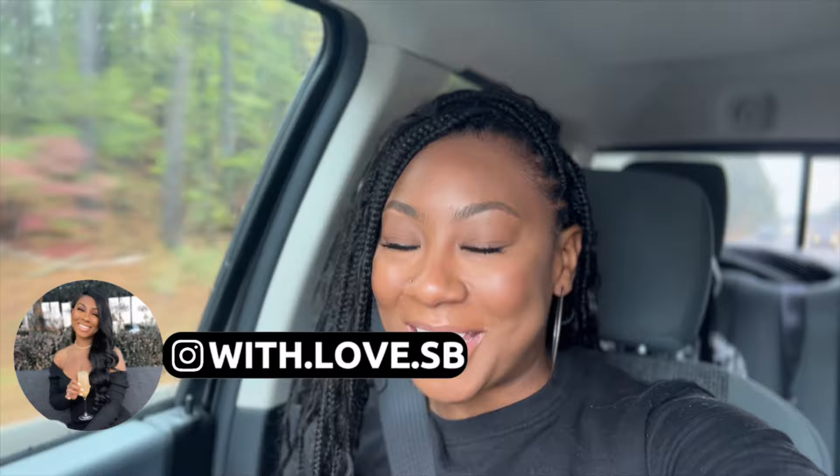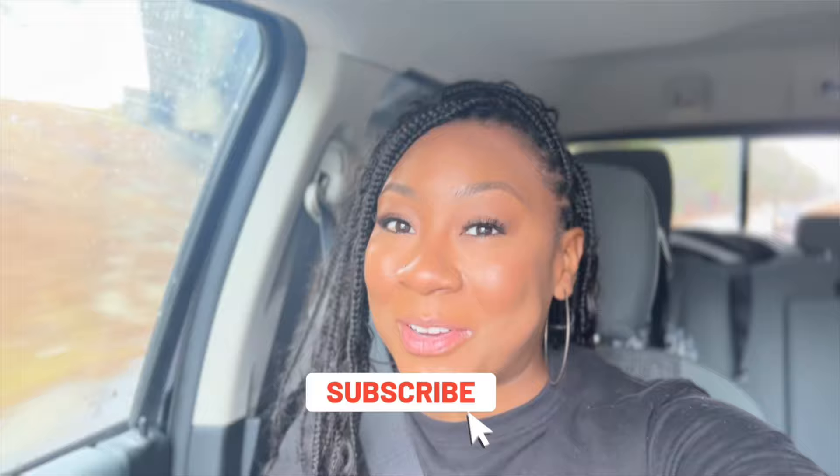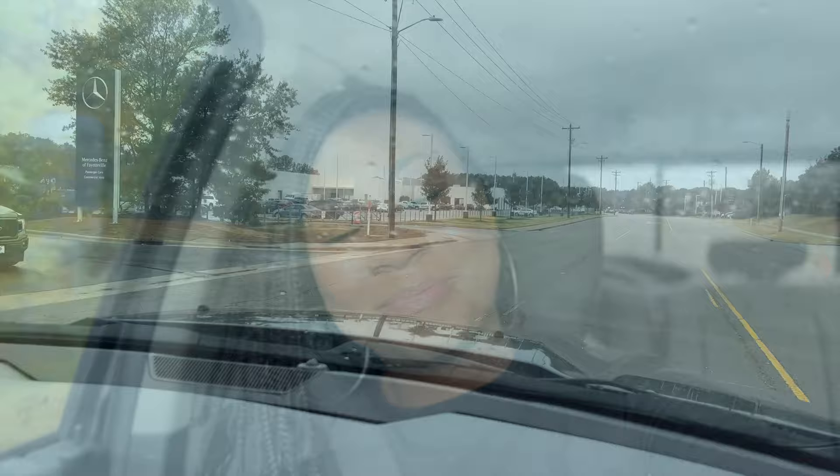Hi my loves, this is your girl Shanti. Welcome to With Love SB. If this is your first time, come on in and join my little family — tap that subscribe button and turn on those bell notifications so you can stay notified when there's a new video up. If this isn't your first time, I appreciate your love and support so much. As you can see from the title, I'm on the way to the dealership right now for my first luxury car purchase, and I'm super excited about it.